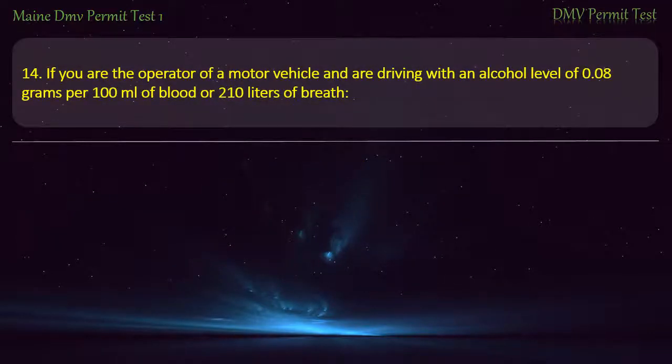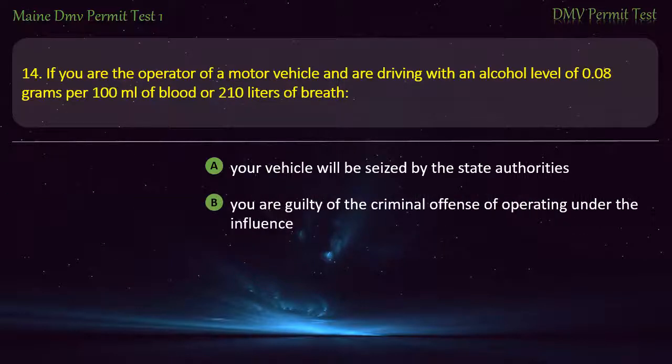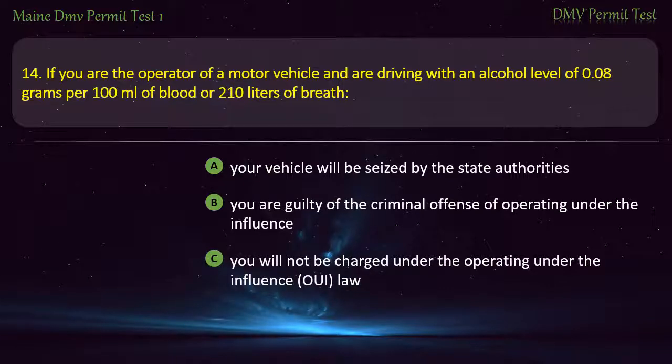Question 14. If you are the operator of a motor vehicle and are driving with an alcohol level of 0.08 grams per 100 milliliters of blood or 210 liters of breath: Your vehicle will be seized by the state authorities. You are guilty of the criminal offense of operating under the influence. You will not be charged under the operating under the influence law. None of the above. Answer: You are guilty of the criminal offense of operating under the influence.